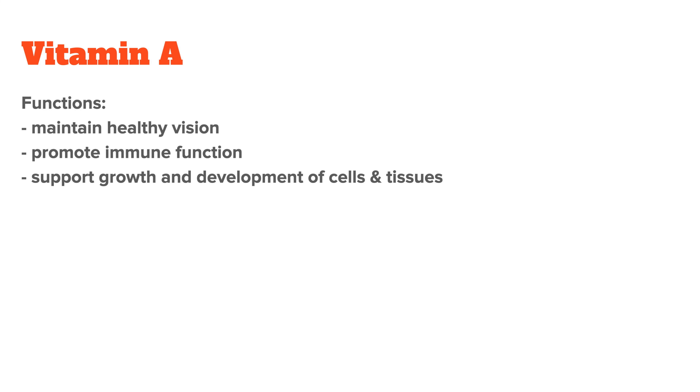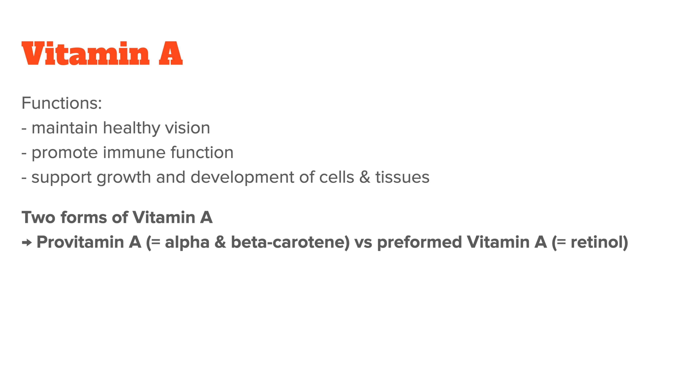Let's start by discussing the nutritional content of cod liver oil. In general, its most important nutrients are vitamins A and D, along with omega-3 fatty acids.